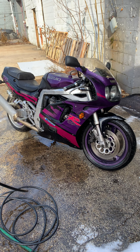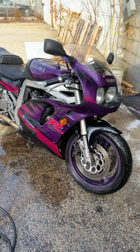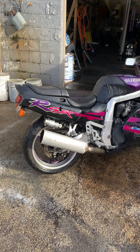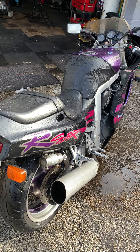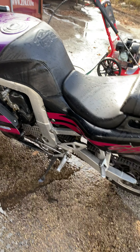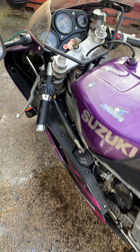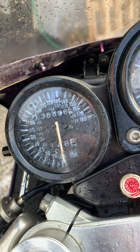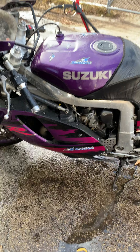Here's a 1993 Suzuki GSX-R 750. We will be disassembling this entire bike here real soon and all parts will be available for purchase. As you can see, it's got a polished frame — looks like it needs a little elbow grease. We do have the keys. This is a running bike; the motor has 39,000 miles on it. It needs a battery but it does run.